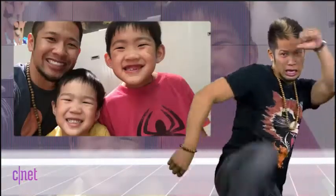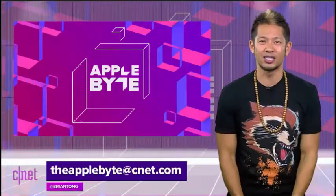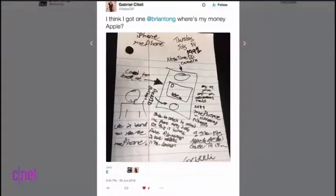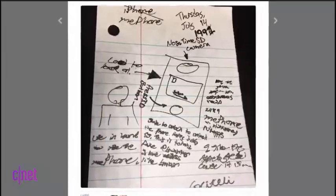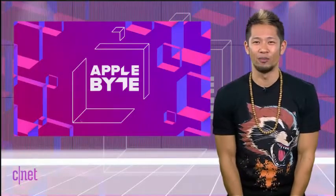Alright, that's going to do it for this week's show. You can always email us at theapplebyte@cnet.com or tweet me at Brian Tong. I even got this nice sketch from Gabriel Satelli of an iPhone sketch he did in 1991 — a callback to last week's show. Thanks so much for watching, we'll catch you all next time for another bite of the apple.